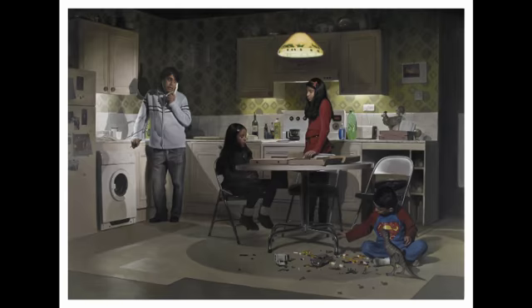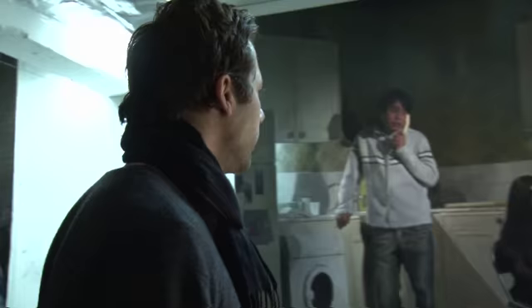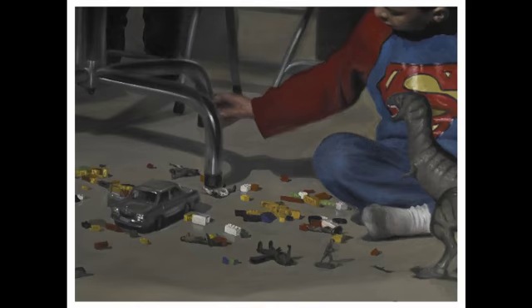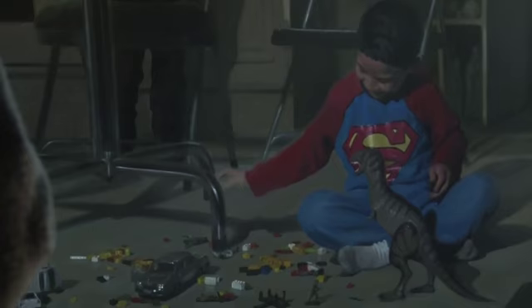This one is called Night Kitchen, and is the least disastrous in a sense of the whole series, but perhaps the most so in the sense that none of them allude to what the disaster might be — except within this image we have a little boy under the table who's playing with his dinosaur and lego and toy soldiers and cars, and reenacting his own fictional disaster.